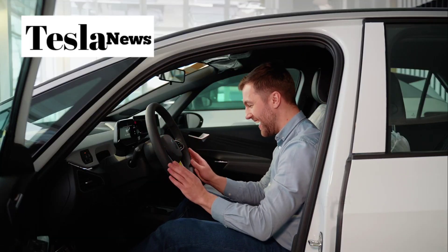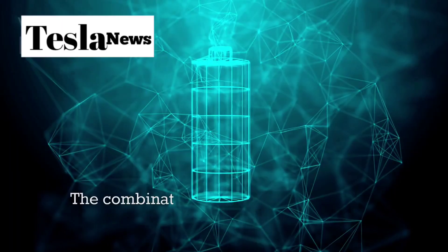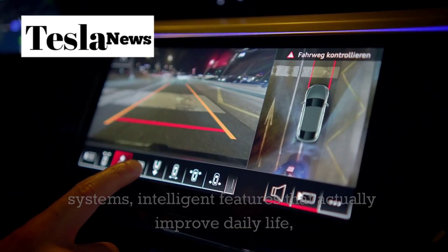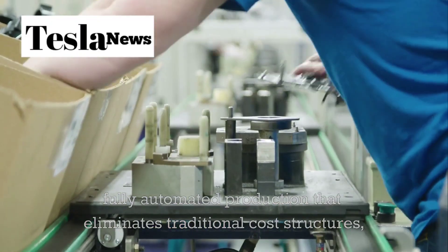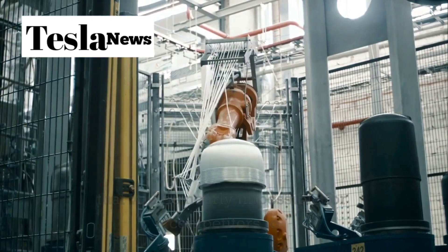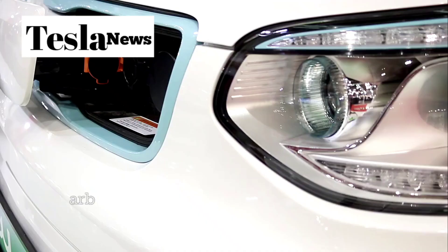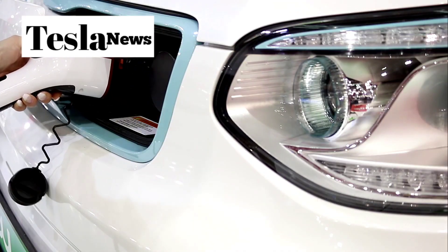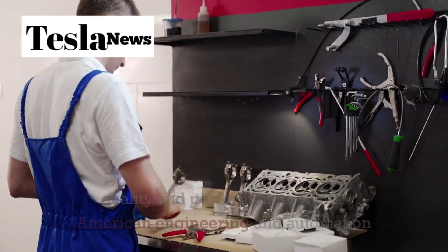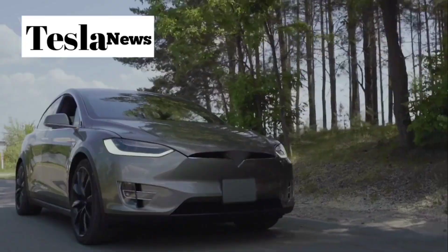The Model 2 represents more than just another electric vehicle — it's Tesla's declaration of war against the automotive status quo and Chinese market dominance. The combination of revolutionary motor technology, breakthrough battery systems, intelligent features that improve daily life, fully automated production that eliminates traditional cost structures, and strategic American manufacturing creates a competitive advantage that will be nearly impossible for competitors to match. Chinese manufacturers have built their success on low costs achieved through government subsidies and labor arbitrage, but the Model 2 demonstrates that technological innovation can deliver lower costs while actually improving quality and performance.